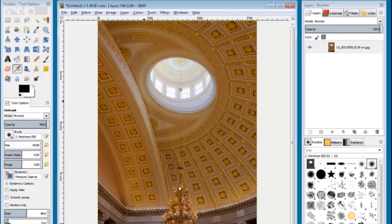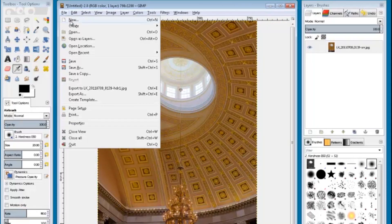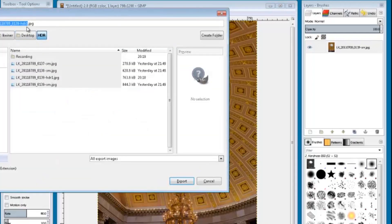Tell it to merge, and at that point we are ready to save. In GIMP that would be Export — so Export As. Give it a new file name, like HDR2, and it's exported.